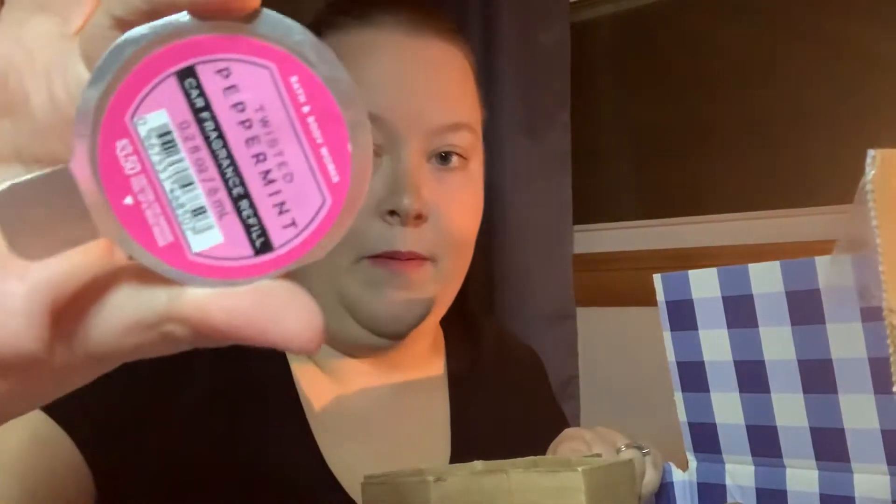Then I got a Twisted Peppermint Car Fragrance Refill for my car for the holiday season — gotta be smelling Christmassy everywhere I go. I actually got two Twisted Peppermint ones, so I'll be smelling minty fresh for a while. And then I went ahead and got a scent portable for my car because I didn't have one, so I will be able to use those scents in my car.